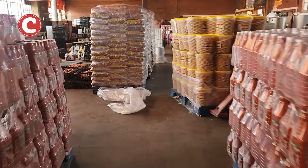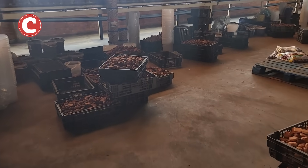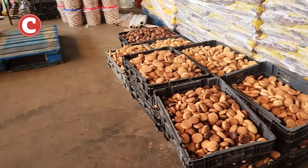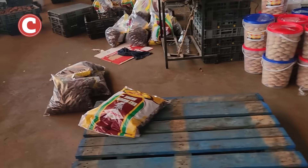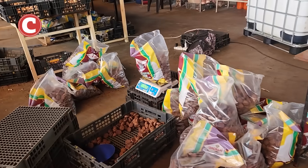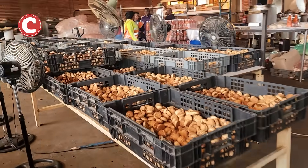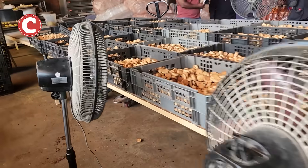As we go further into the warehouse, over here to the left you can see all the crates of biscuits that were found here. These biscuits were getting ready to be put into packaging. You'll see they have a scale here where they weigh the biscuits.